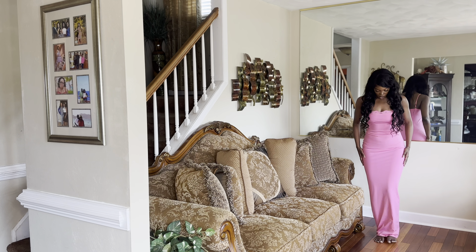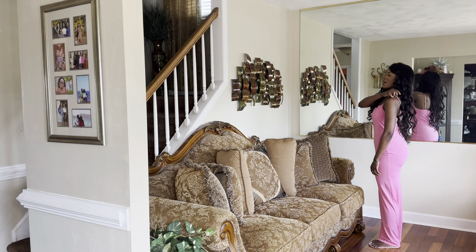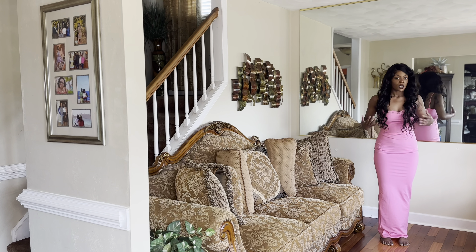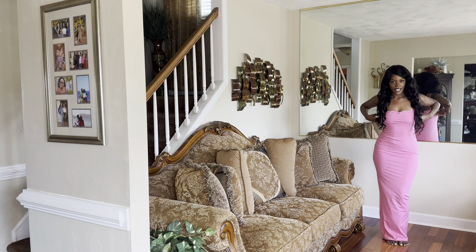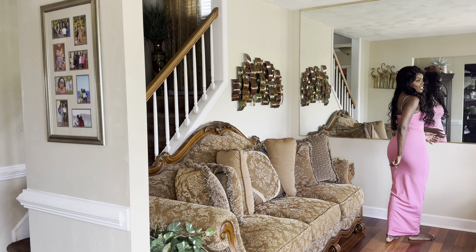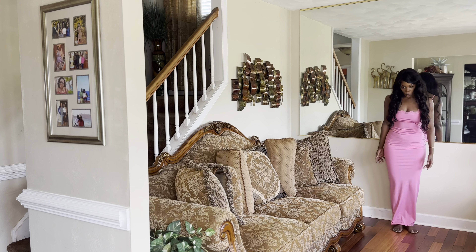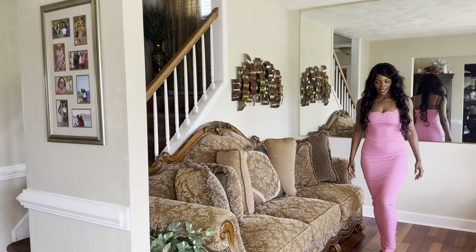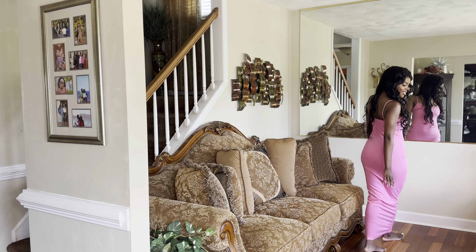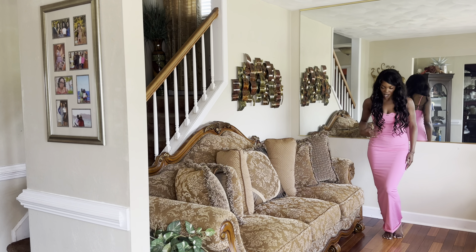Did someone call a black Barbie? Did someone say black Barbie? Hello! Your black Barbie is here! Okay, this dress is the moment. This is the reason I even placed an order with Pretty Little Thing — because of this dress. Now that I have it, I think it is absolutely beautiful. At first I was like, it low-key looks like a nightgown. It was giving me that type of energy, that type of vibe.